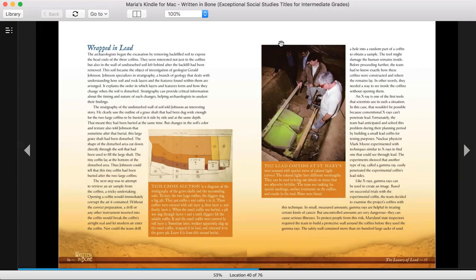The archaeologists began the excavation by removing backfill soil to expose the head ends of the three coffins. They were interested not just in the coffins, but also the wall of undisturbed soil left behind after the backfill had been removed. The soil became the object of investigation of geologist Gerald Johnson. Johnson specializes in stratigraphy, a branch of geology that deals with understanding how soil and rock layers and the features found within them are arranged. It explains the order in which layers and features form and how they change when the soil is disturbed.